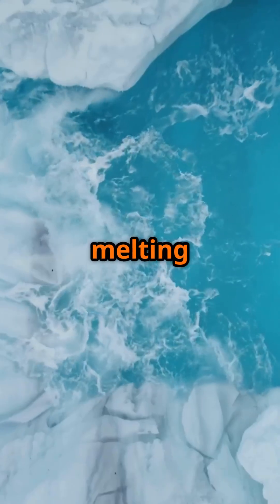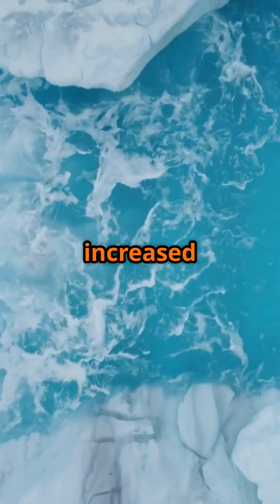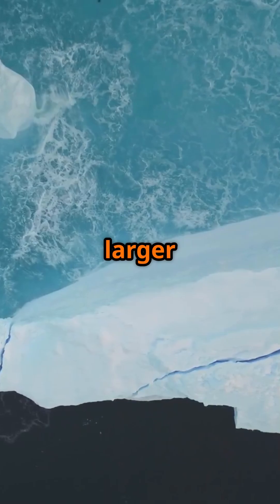This accelerated melting is driven by a combination of factors, including rising atmospheric temperatures leading to increased surface melt, and warmer ocean waters contributing to the calving of larger icebergs.